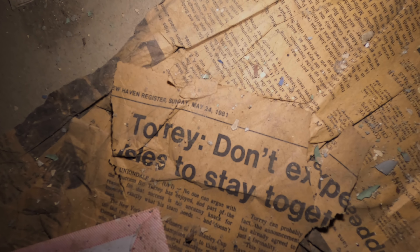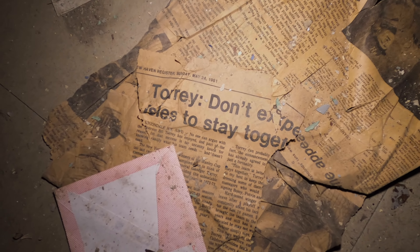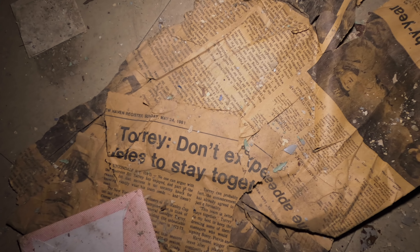Hey guys, welcome back to my YouTube channel. Today we're inside an abandoned asylum complex — this building is actually patient housing. We're gonna take you through a few of the rooms and see what else we can find. I've been here before so I'm super hyped. I just wanted to show you guys this little newspaper left behind on the ground — it's from 1981. I thought it'd be a little morbid; it just shows how much history is trapped behind these walls.